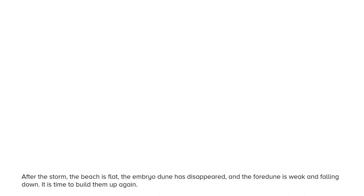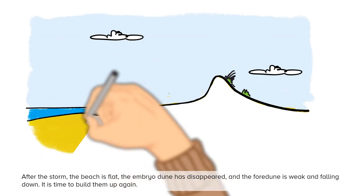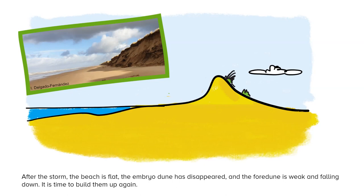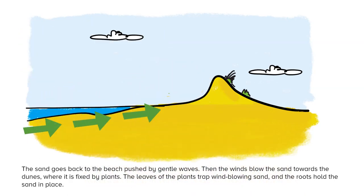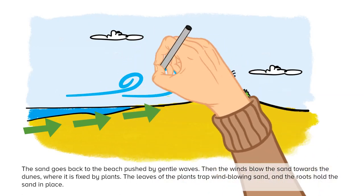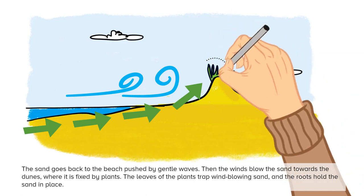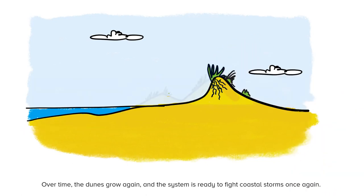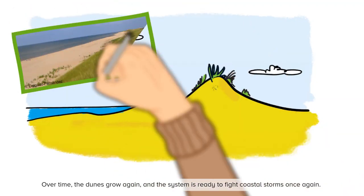After the storm, the beach is flat, the embryo dune has disappeared, and the foredune is weak and falling down. It is time to build back up again. The sand goes back to the beach pushed by gentle waves. Then the winds blow the sand towards the dunes where it is fixed by plants. The leaves of the plants trap wind-blown sand and the roots hold the sand in place. Over time the dunes grow again and the system is ready to fight coastal storms once again.